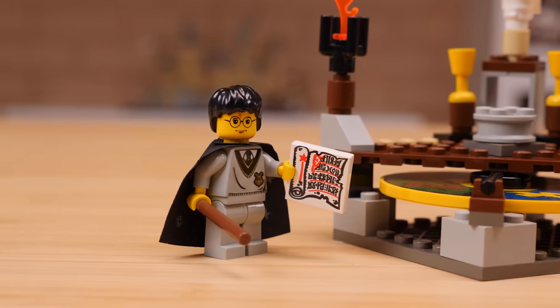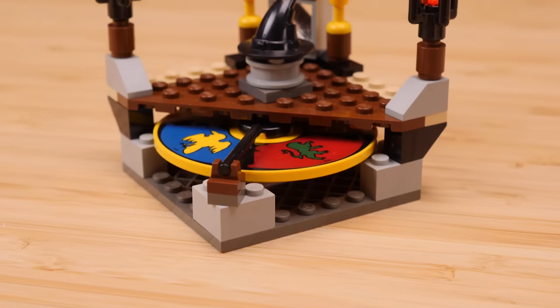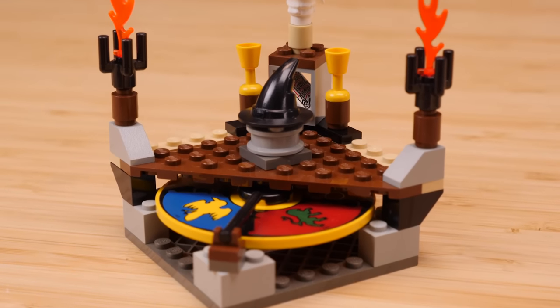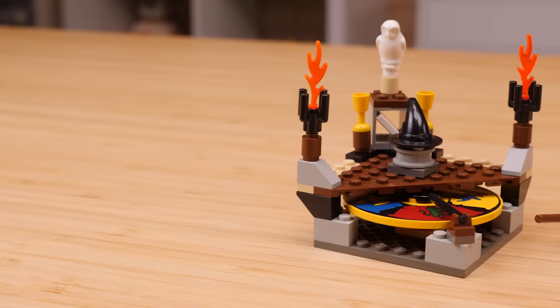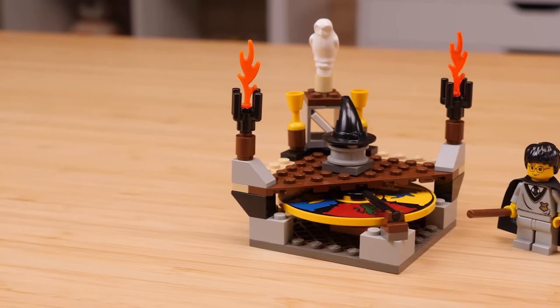The set is built atop an 8x8 plate, which is very important to how these first few waves of LEGO Harry Potter operated — it can, to some extent, fit in with the rest of the modular system. And that modular system is going to become very apparent with the next set.